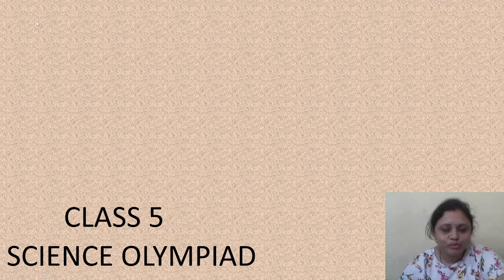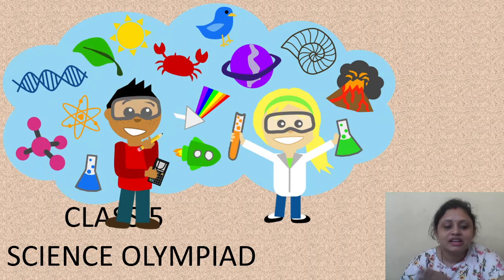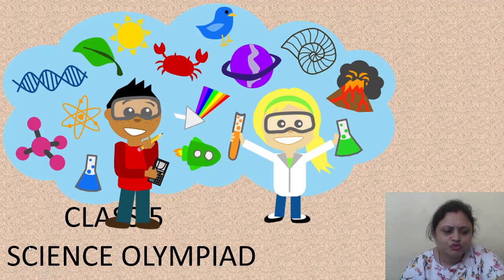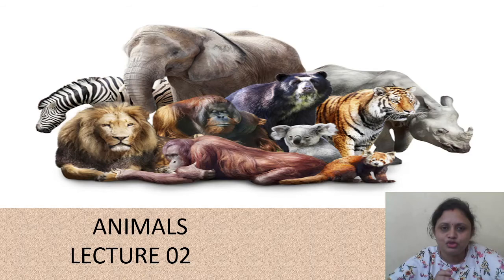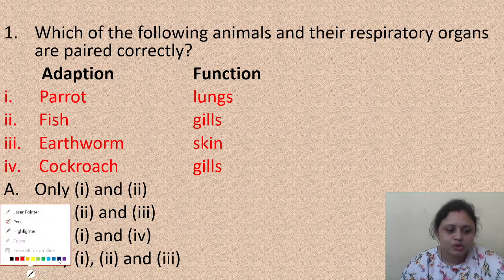Hi kids, how are you all? I hope you all must be fine. Today we are going to read for Class 5 Science. We are going to read the chapter on animals, Part 2. In Part 1 we discussed many questions, and now we are going to discuss some more questions. Are you all ready? Let's start.